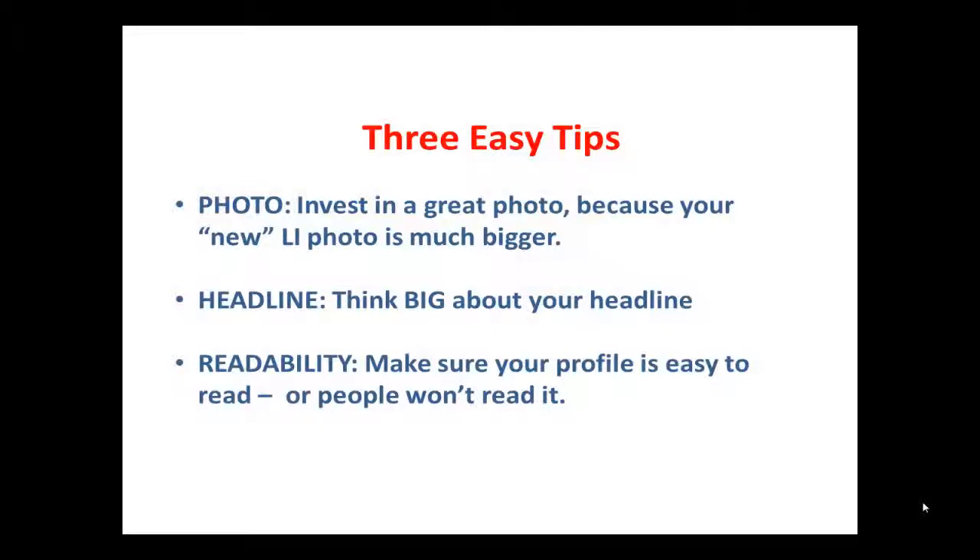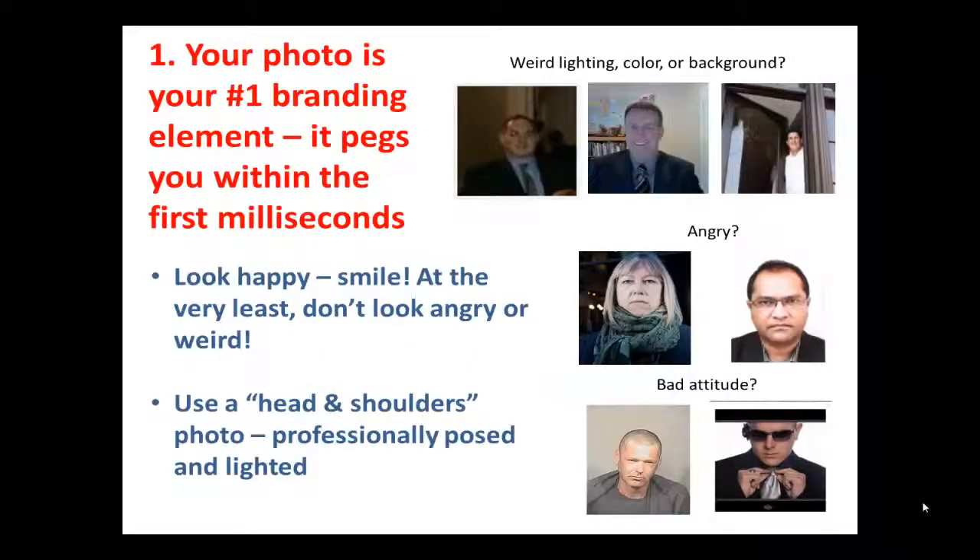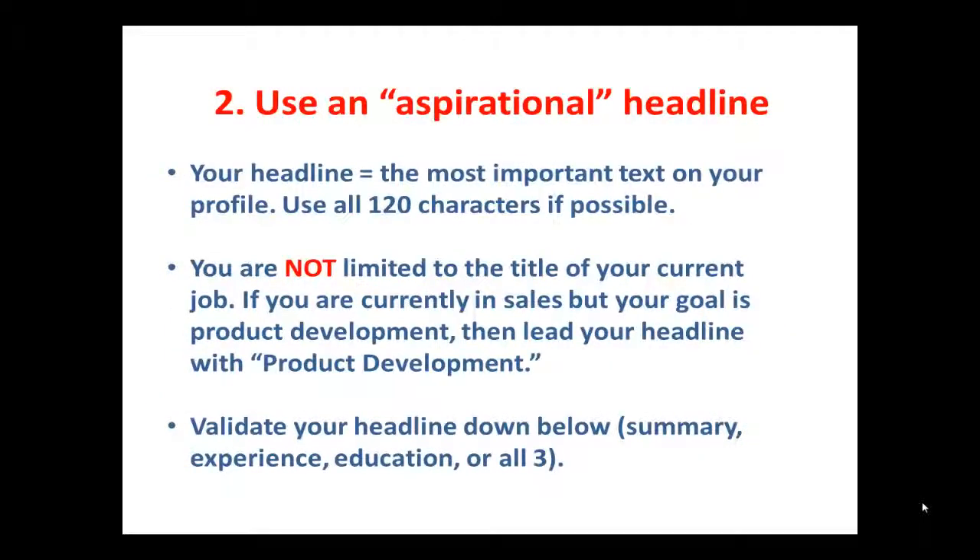Photo, headline, and readability will improve your LinkedIn profile. First thing: the photo. People don't believe me when I tell them this is the most important thing on the profile. I don't care how smart you are or how accomplished you are — the photo sets the table within the first milliseconds. If you look unhappy, nobody's going to want to work with you. You need to look the part, so invest in a professional photo.